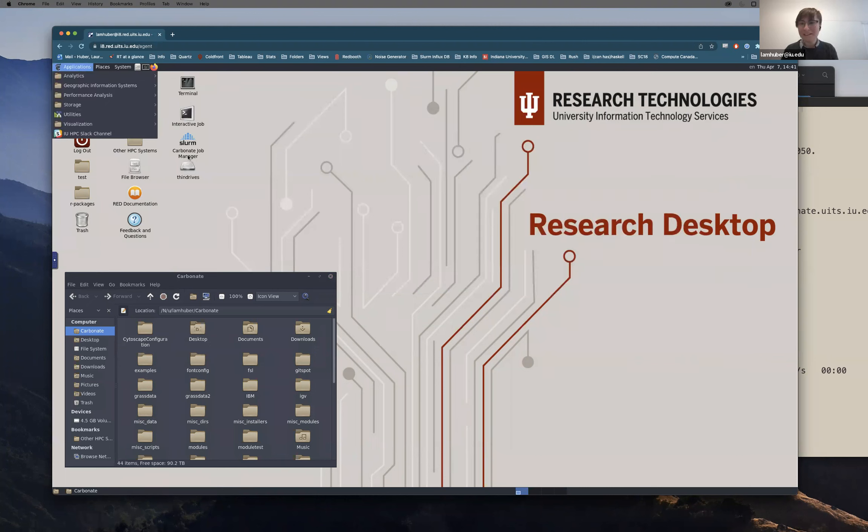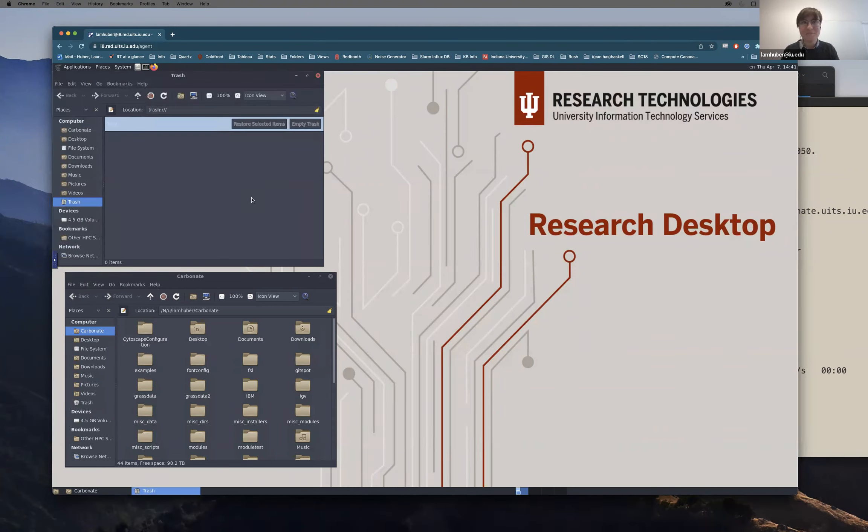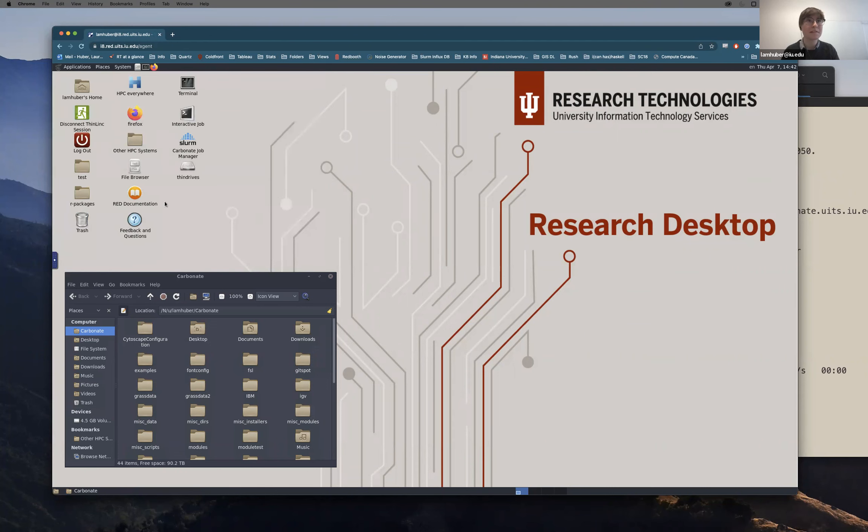We have many common applications available visually on Research Desktop: analytics applications like RStudio and MATLAB, GIS software, performance analysis tools for looking at your code, access to the SDA, basic utilities, and visualization applications. We also have a link to our HPC at IU Slack channel, which our staff monitors to help answer questions. We also have the trash icon — though we recommend using the RM command in the terminal instead, since the trash doesn't self-empty. You can create folders by right-clicking, and also open a terminal by right-clicking.